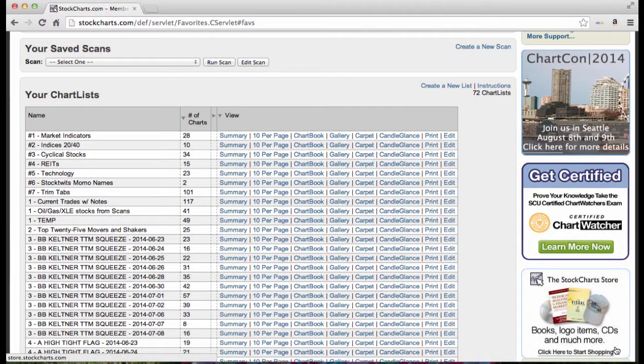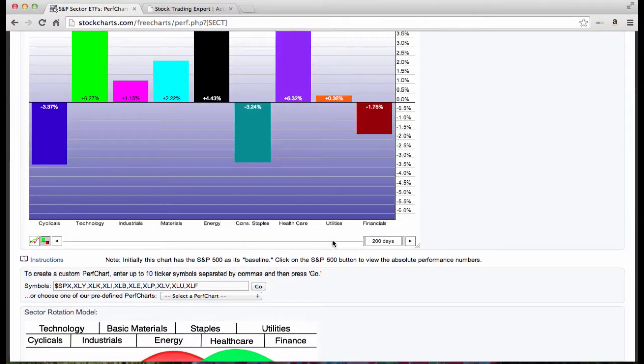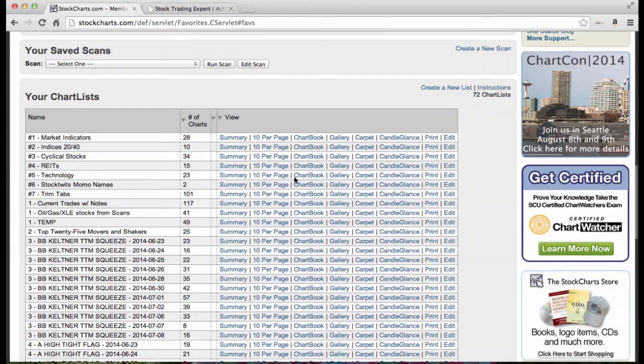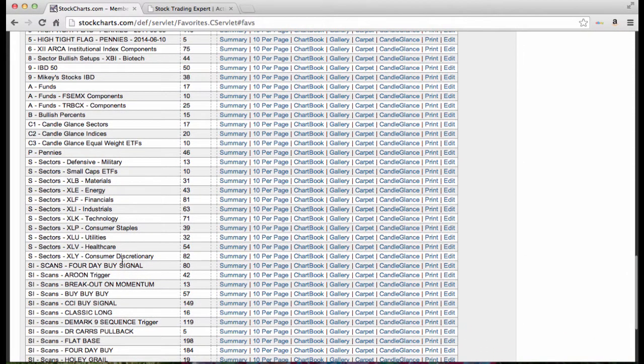Hey Traders, Cousin Vinny coming to you from TheClosingPrint.com with a quick watch list and some thoughts going into tomorrow while I'm on vacation. Looking at sectors for the last two days, utilities fared the best with consumer staples pulling up a nice second and technology with a third place. Everything else pretty much saw selling and rotation out of those names into these three sectors. I have these sectors set up in a component format where I can look at them very quickly.